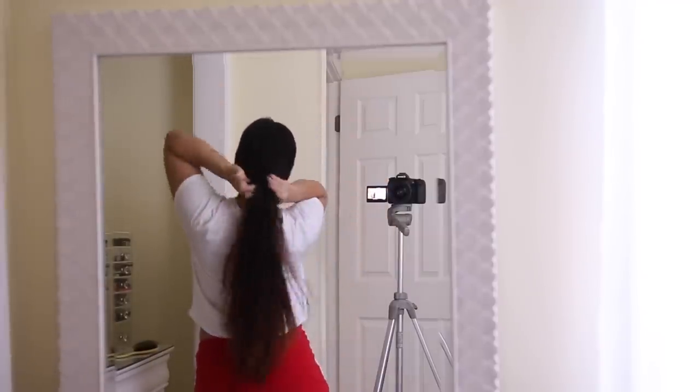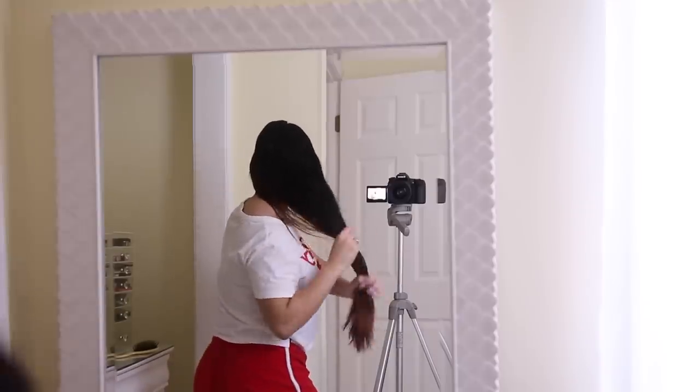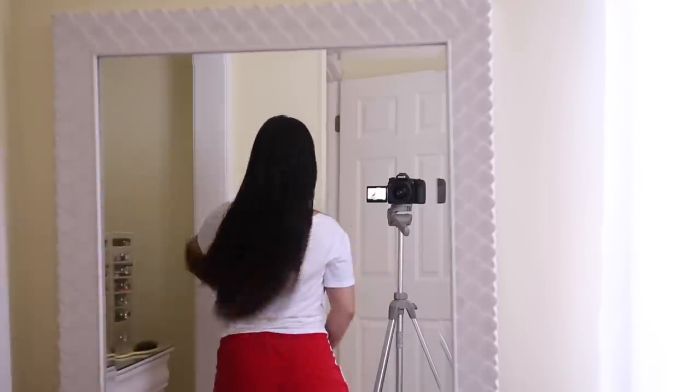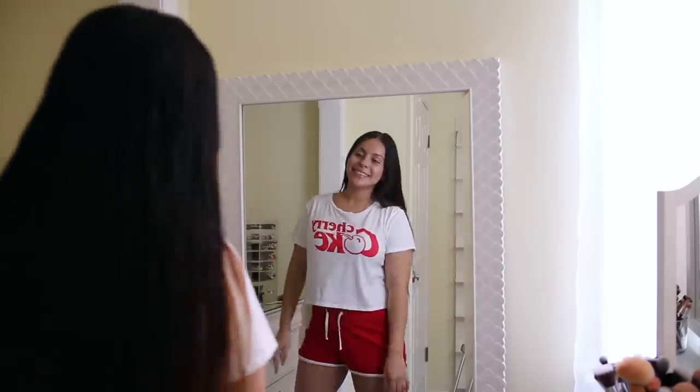That's it for my full shower routine, hygiene, and hair care routine. I really hope you guys enjoyed this video. Let me know what you think down below, and if you have any recommendations for hair care, perfumes, body sprays, soaps, or deodorant, leave them in the comments. Don't forget to subscribe to my channel. I love you guys and I'll see you in my next video. Bye!